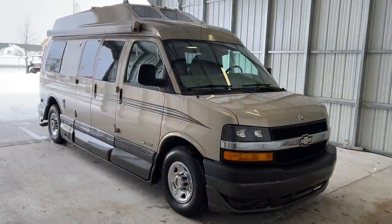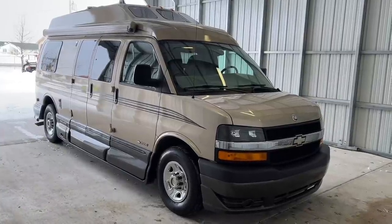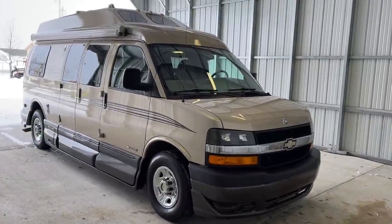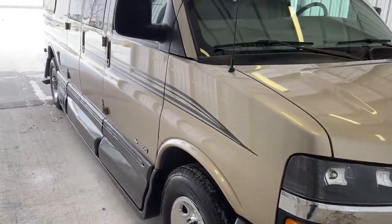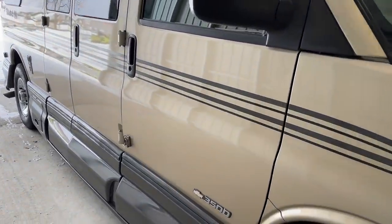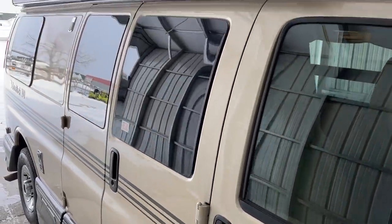We're going to run on the outside of this Roadtrek 190 Versatile. We are 20 and a half feet from bumper to bumper. We have four Bridgestone tires with date codes of 0616. We have an 11-foot awning. This does sit on the Chevy 3500 chassis, powered by the 6-liter Vortec V8 engine. This one again has very low miles, and the outside shined up beautifully — stripes, paint, everything in very good condition.